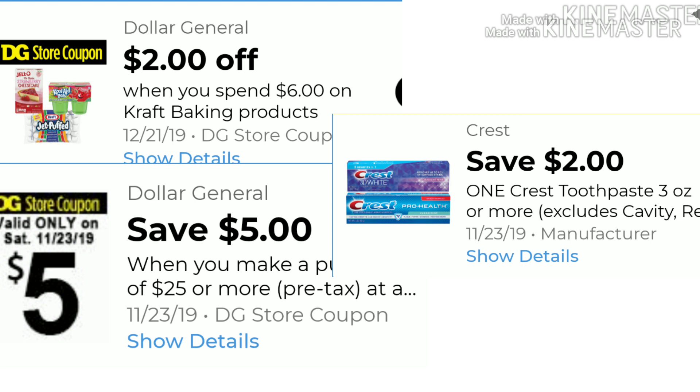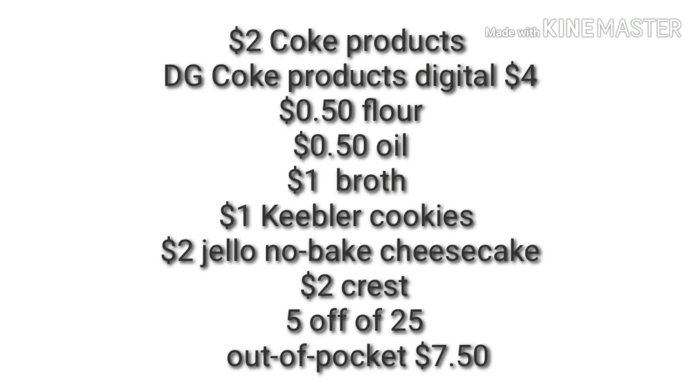So let's see how much we'll pay out of pocket. Here's a list of all the digitals that I just mentioned, and your out of pocket after your $5 off of $25 is $7.50 for scenario number one.